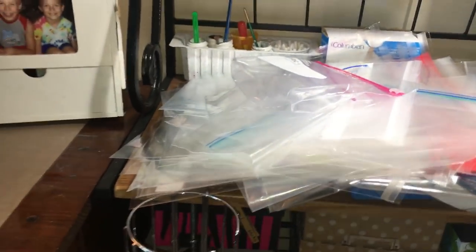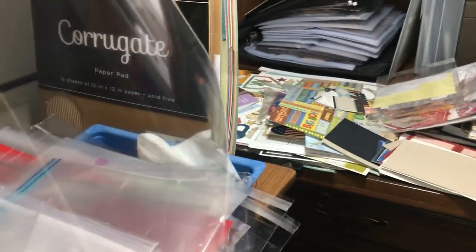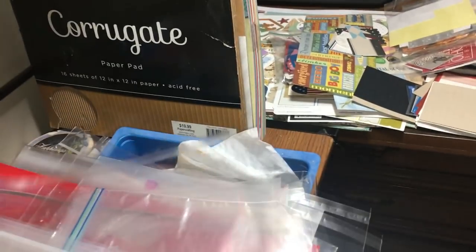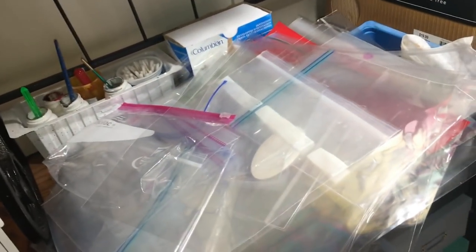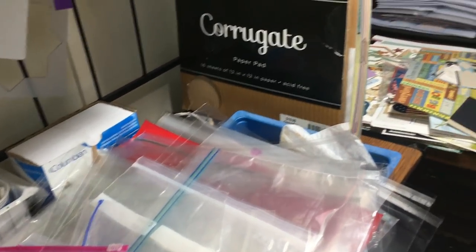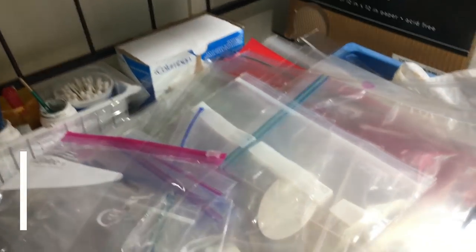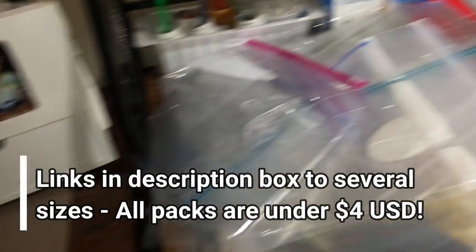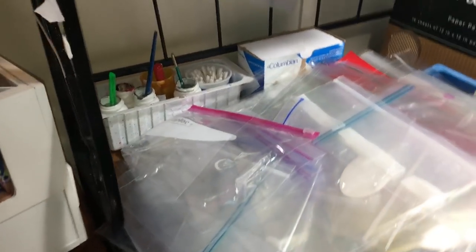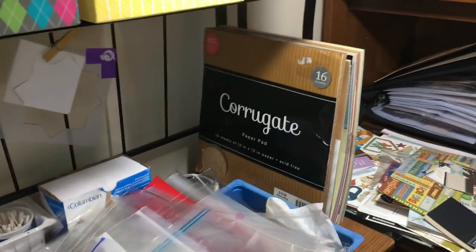There are baggies and storage things here. If you don't have these, I have 12-by-12 cellophane bags - they're not page protectors, they're like cellophane bags. I got mine at Pack of Tans, and they come in different sizes. I'll see if I can find a link to put in the description.